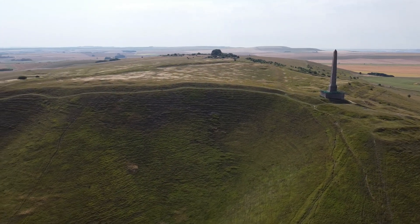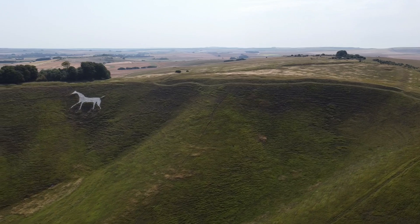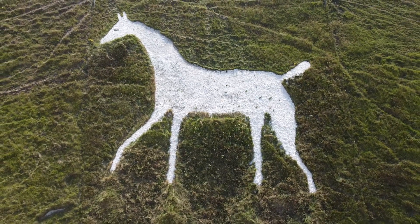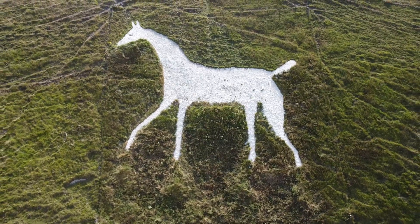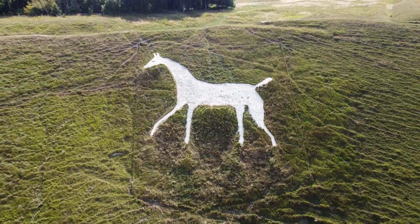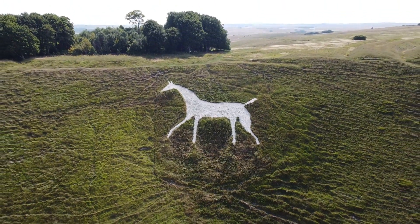The horse was first cut in 1780 by Dr. Christopher Alsop from Calne. The horse measures 165 feet by 220 feet. The Cherhill White Horse has been restored many times, such as 1935, 1994, and 2002. The horse is now cared for by the National Trust and it's one of eight different white horses in the area.